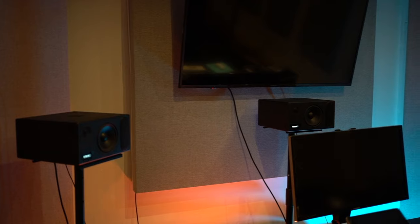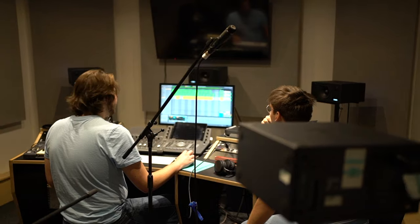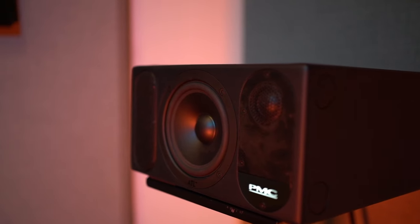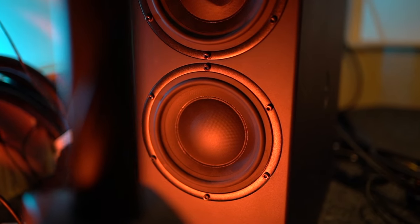Studio One features a 5.1 PMC surround sound system and it's designed for working on sound for film, TV and games, but it's also great for crafting your mix sounds in stereo with the sub.